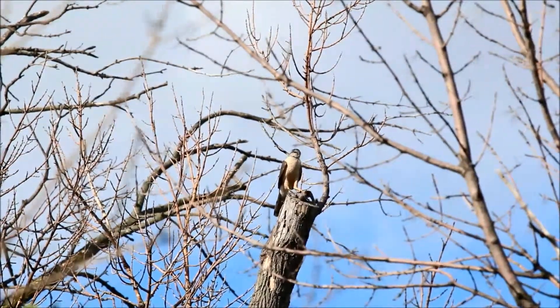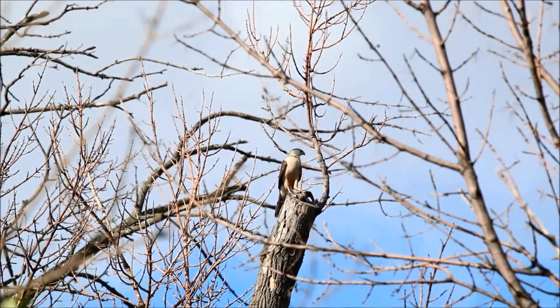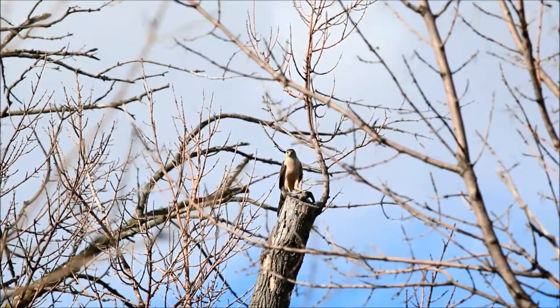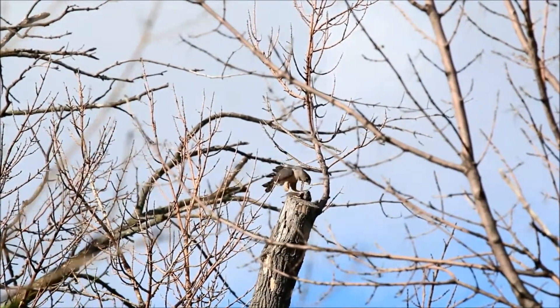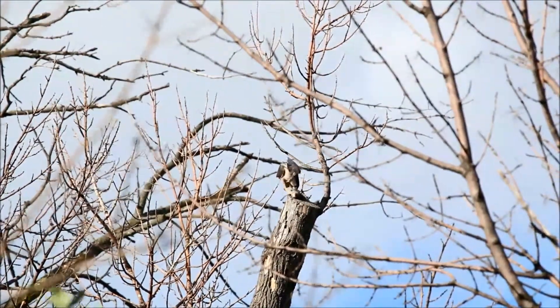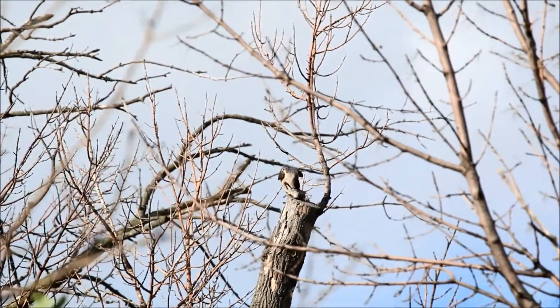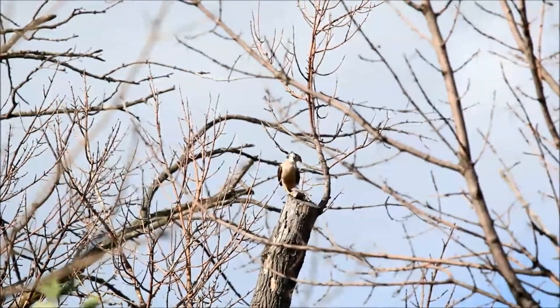This is a shot from quite a ways away, but you can see the adult — one of the adults with food. She's just landed on a bare stump and I can hear the hawklets, maybe too faint for the mic, but I can hear them whistling excitedly. They obviously see her and know she's got the food.